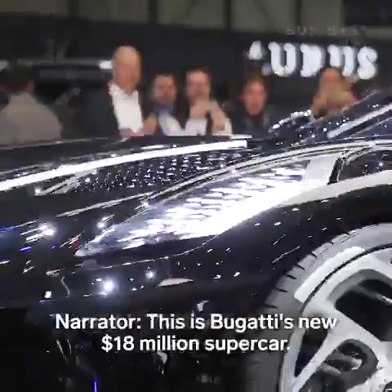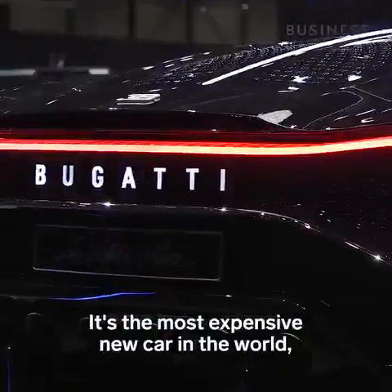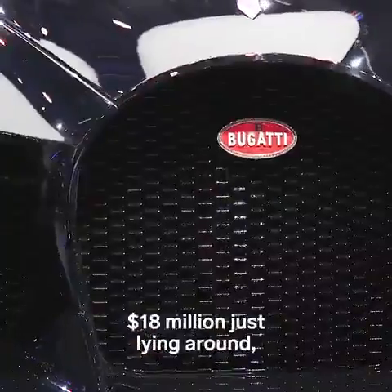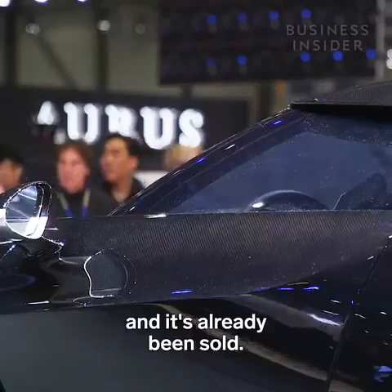This is Bugatti's new 18 million dollar supercar. It's the most expensive new car in the world, and the bad news is that even if you had 18 million dollars just lying around, you're out of luck — they've only made one and it's already been sold.